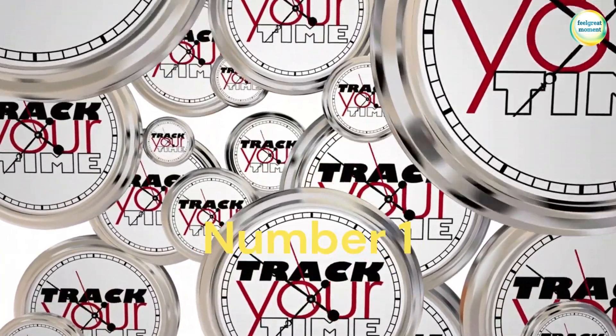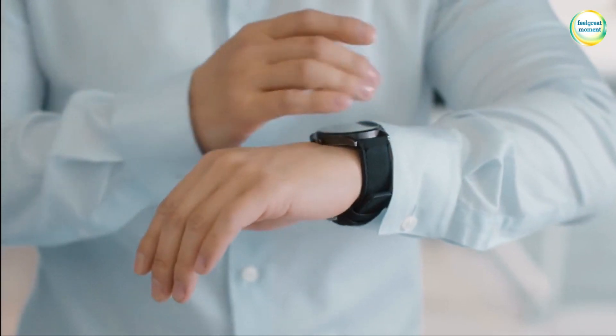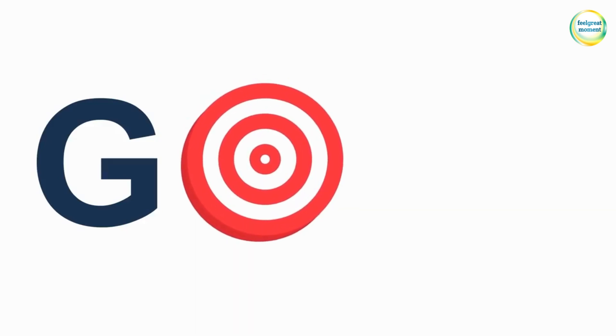1. Set clear goals. Define your short-term and long-term goals to provide direction and purpose to your time management efforts.